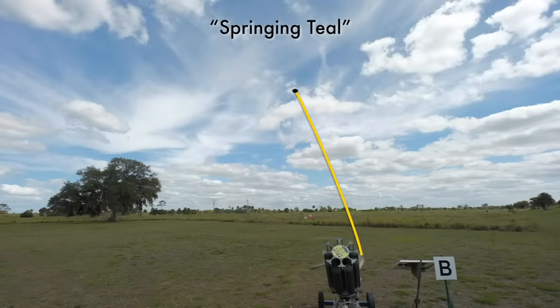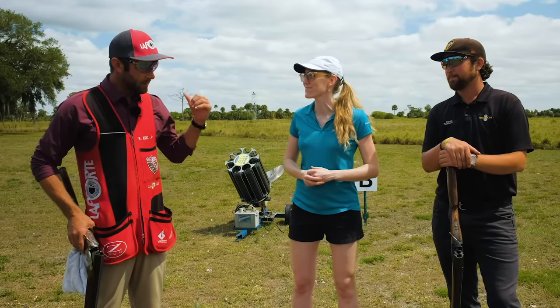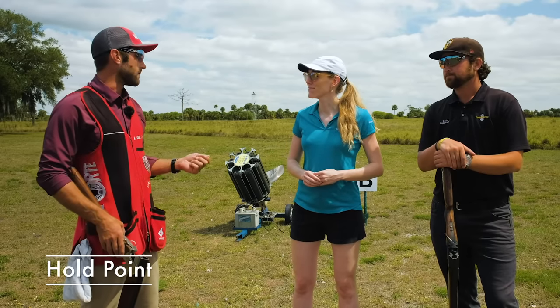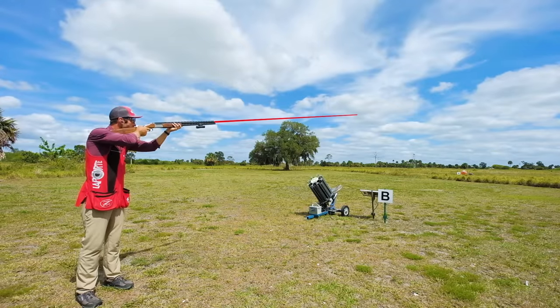Here we've got a springing teal. Brad, talk us through how you would approach springing teals. With a teal like this, or with any narrow quartering shot, I'm going to make sure I get my hold point very tight, jammed up. I want that bird to get by me — I want to chase it down from the backside. I don't want to get lost out in front of that bird.